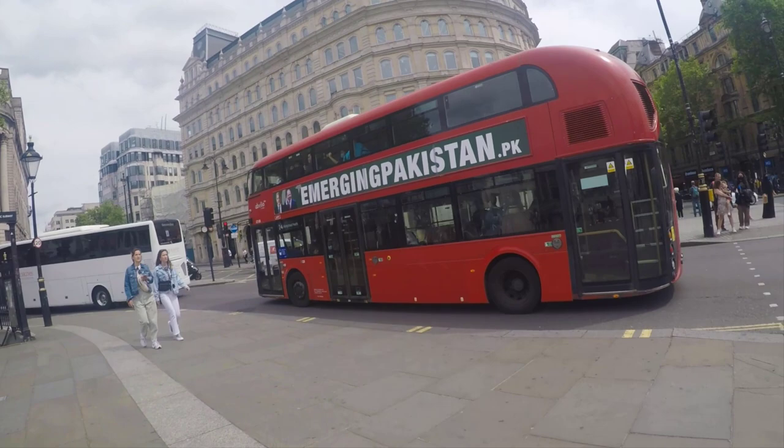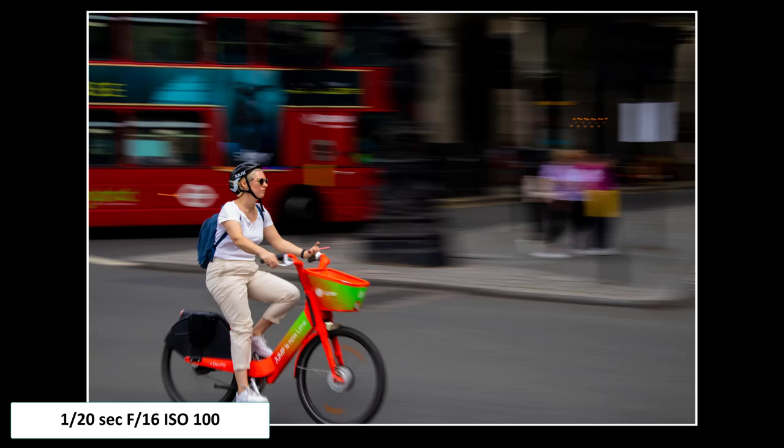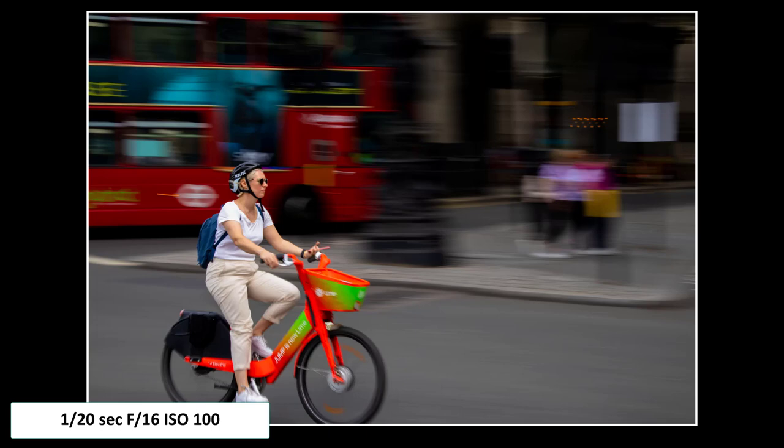I wanted some panning shots, so I changed my shutter speed to 1/20th of a second and my f-stop to about f/16 or f/14. I put the camera to my eye to help steady it and waited for shots. I'm very happy with the results.